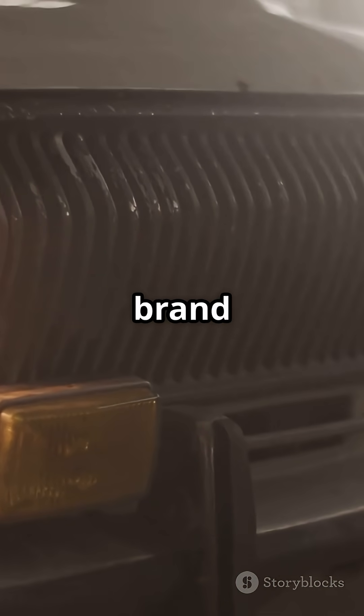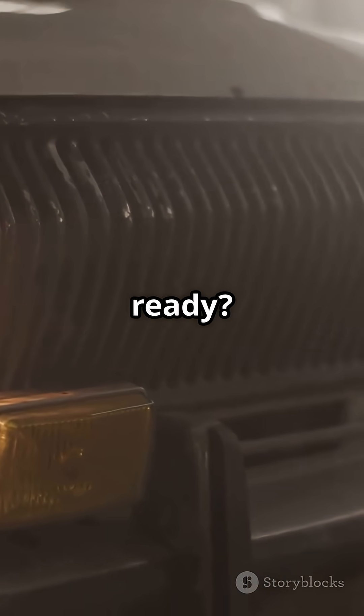So, what other car brands shaped the future before the world was ready? Stay tuned!